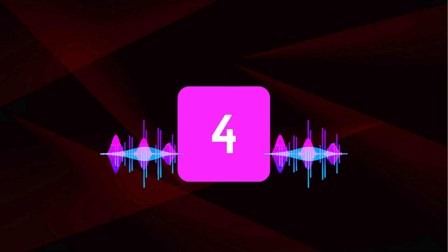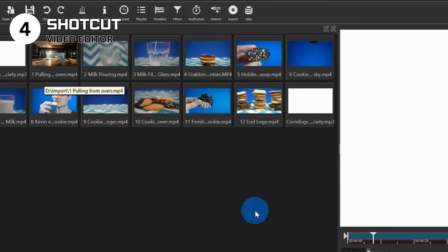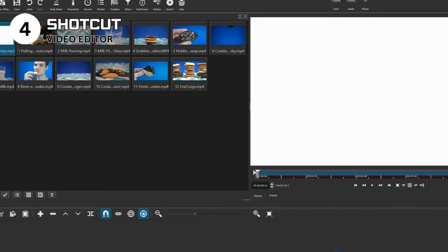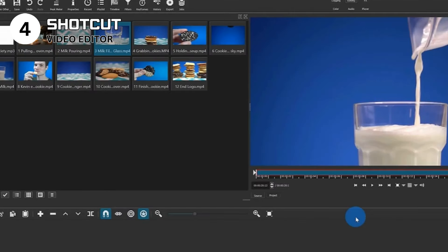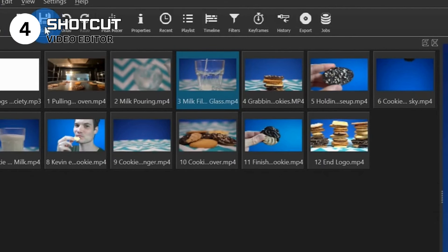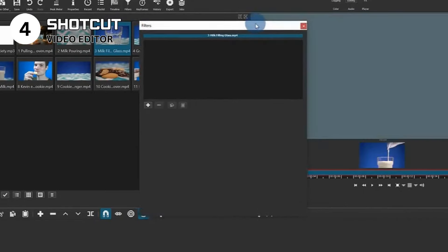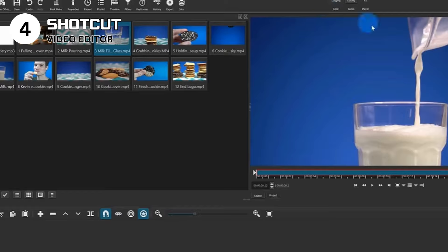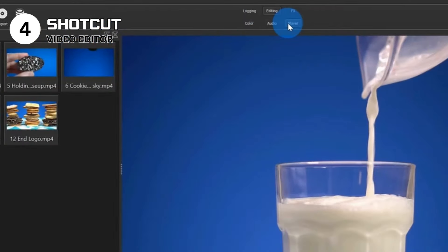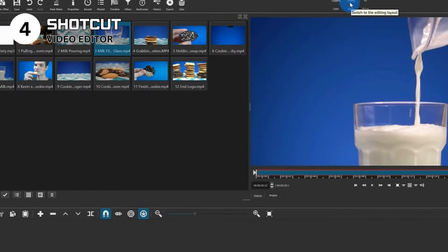Claiming the fourth spot with cinematic flair is Shotcut, a beacon for budding filmmakers and video enthusiasts seeking a powerful yet cost-free video editing suite. This open-source marvel caters to various video editing needs, from simple cuts to complex projects, without the steep price tag of professional software. Pros: wide format support for a vast array of video and audio formats. Feature-rich with a comprehensive set of editing tools including 4K support. Customizable interface to tailor the layout to your editing workflow. Cons: newcomers may find the interface overwhelming, and it may require a relatively powerful computer, especially with high-resolution video.